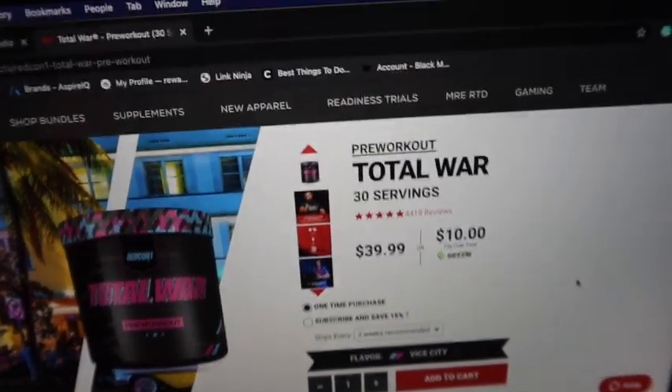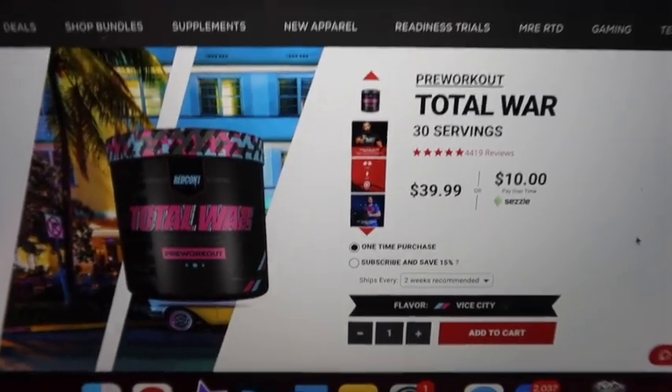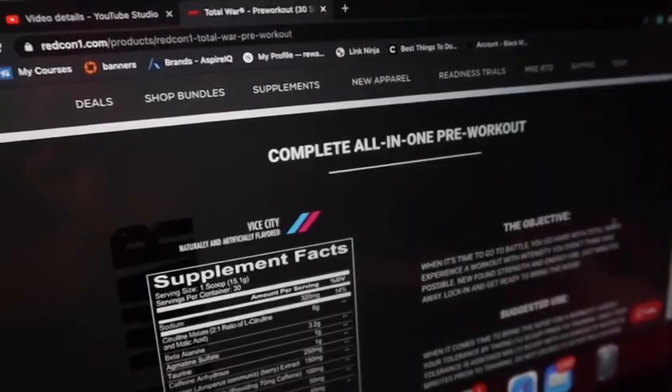Right now I'm gonna check my emails and then buy some Redcon1 samples. I need to edit and get all that done. I'm looking at Redcon1's website and this Vice City one — I don't know what the flavor is, but I want to try it literally just because it says Vice City. If you played Grand Theft Auto, you know Vice City is the best one. Vice City was the best, point blank period.